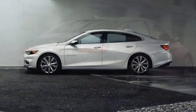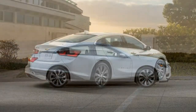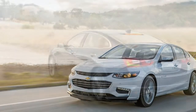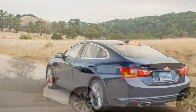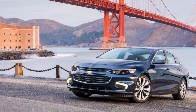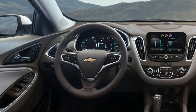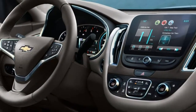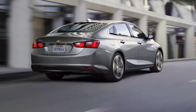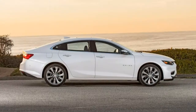Upgrading to the 1LT trim gets all the LS features, along with 17-inch wheels, heated mirrors, an 8-way power-adjustable driver's seat, rear seat air vents, and satellite radio. The 1LT can also be upgraded with several packages. The convenience and technology package adds remote vehicle start, an auto-dimming mirror, wireless charging pad, and upgrades the touchscreen to an 8-inch screen with navigation. A leather package adds leather upholstery, heated front seats, power front seat lumbar adjustment, and a 9-speaker Bose audio system.